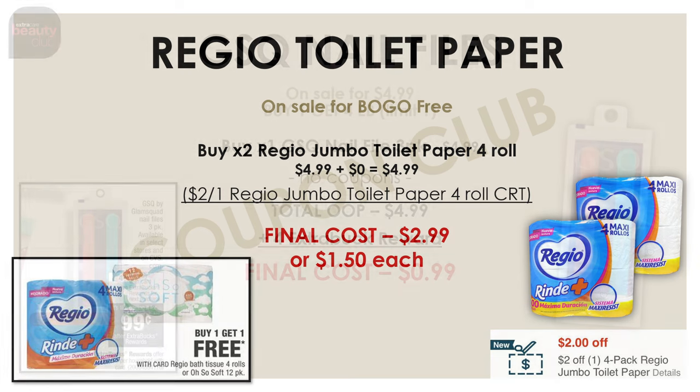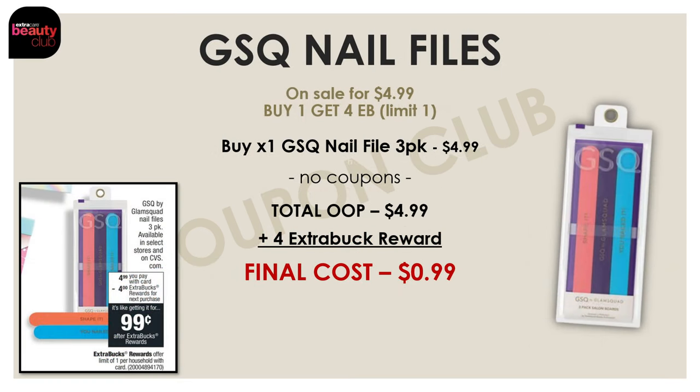This week we also have a pretty nice deal on the GSQ nail files — a three-pack on sale for just $4.99, and it's on a promo for buy one and get four extra bucks back. You don't need any coupons at all. Just buy one for $4.99 and get a $4 extra buck back, making the final cost for this three-pack of nail files just $0.99.